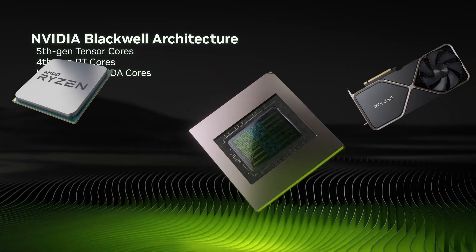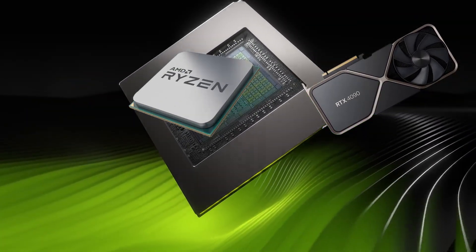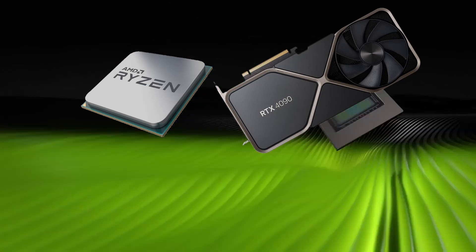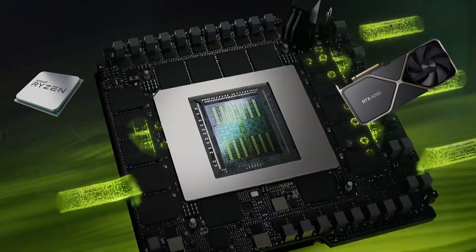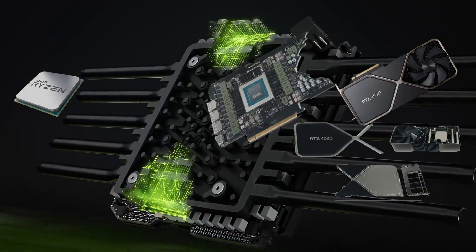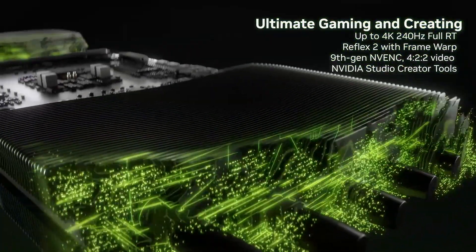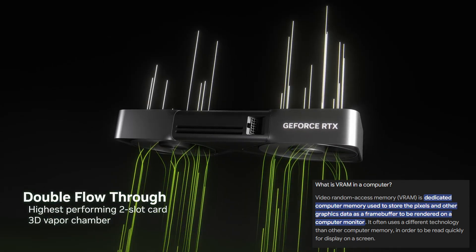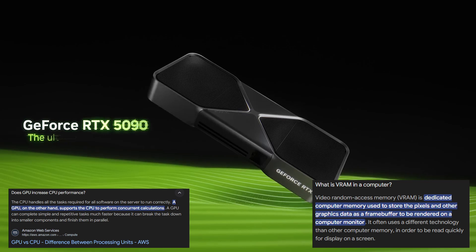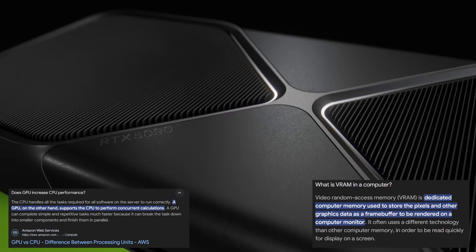Before we start comparing them, you need to understand how integrated and dedicated graphics work. A CPU is much smaller than a GPU, so you might ask yourself how it can handle the capabilities of both. First, the GPU is not actually that big on its own — the majority of the GPU is just a cooling system. Second, the dedicated GPU has its own VRAM; when it's rendering or you're playing games, it uses its own resources, so the CPU can be more efficient doing only CPU tasks.